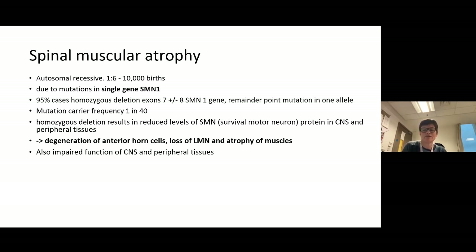The mutation carrier frequency is about one in 40 — it may be a bit lower in some populations but in most populations it's around one in 40. So it's pretty common — after cystic fibrosis, it's the next most commonly carried gene mutation.